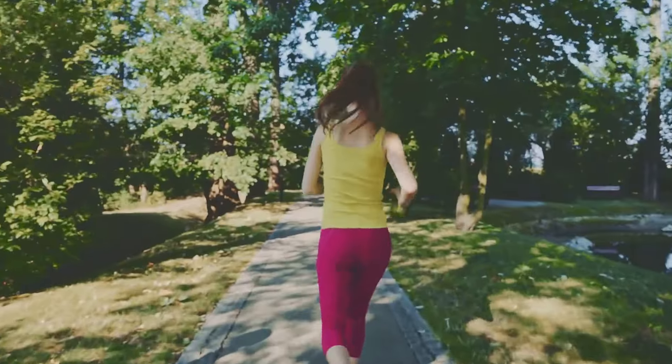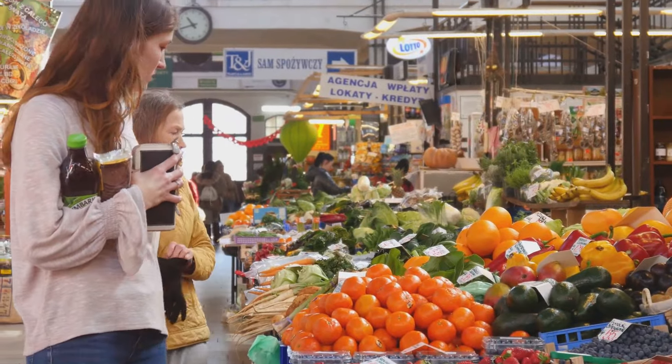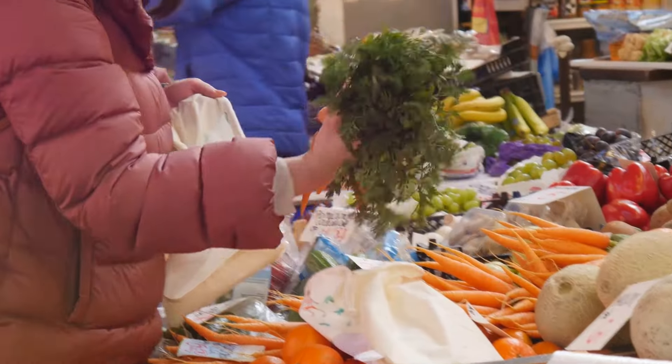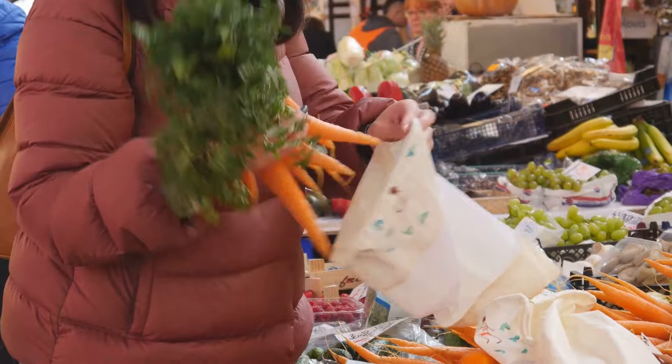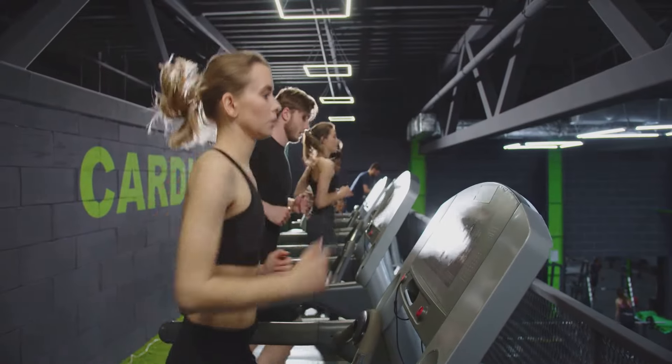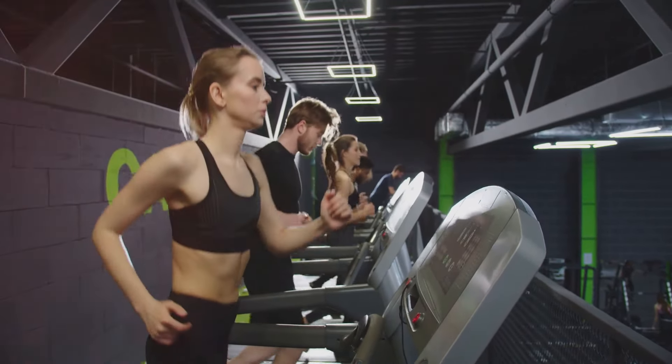Consistency is key to achieving and maintaining a healthy liver. By following a balanced diet, consuming liver-friendly foods and juices, staying physically active, and adopting a healthy lifestyle, you can effectively reduce fatty liver and improve overall liver function. Imagine a life with more energy, better digestion, and a reduced risk of liver-related diseases — it's all within your reach. Always consult with a healthcare professional before making significant changes to your diet or exercise routine, especially if you have existing liver conditions. Thanks for watching, and don't forget to like, share, and subscribe for more health tips.